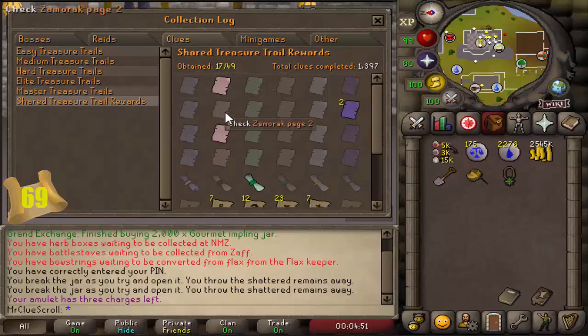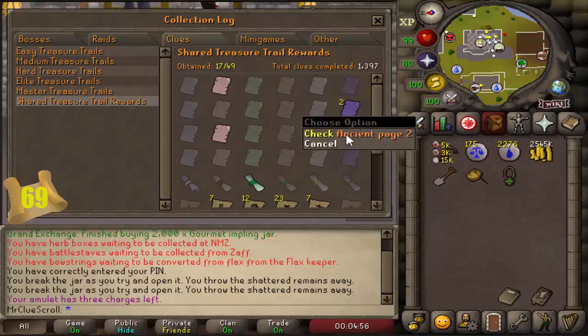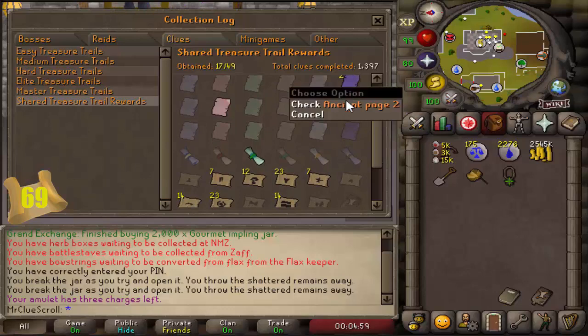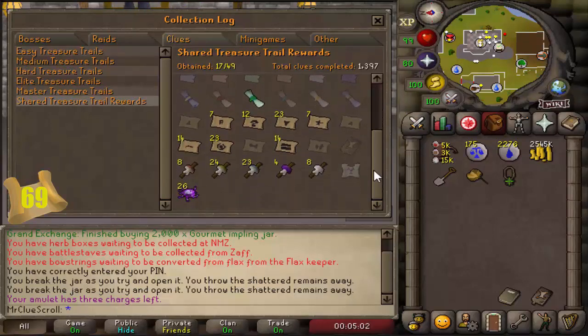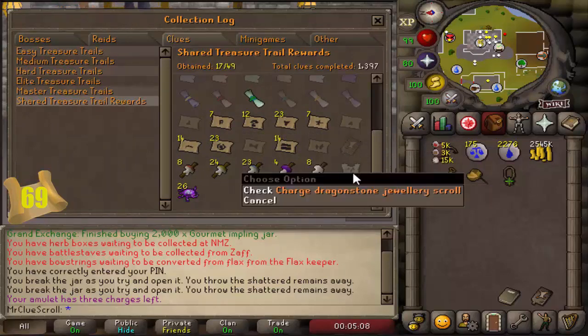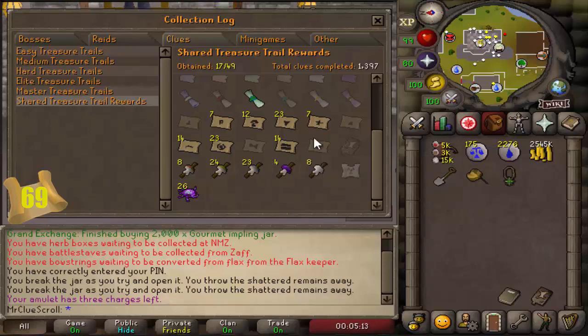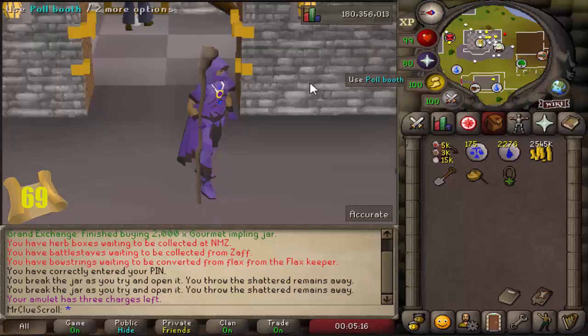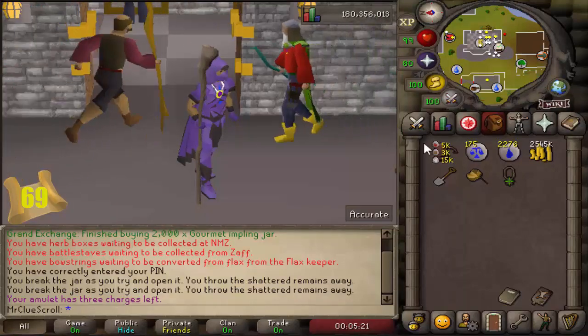We have two Zamorak pages - we're at 17 out of 49 total - and got both of those in this episode. We also got an ancient page as well. Going down to the bottom, we got more of the teleports completed and all of the fire lighters completed now. Dragon store jewelry is from higher level clues so we can't get that from easy ones. We're looking pretty good with quite a bit completed this episode. Hope you guys enjoyed the progress and I'll see you soon!